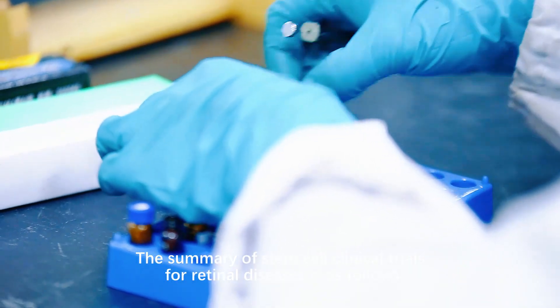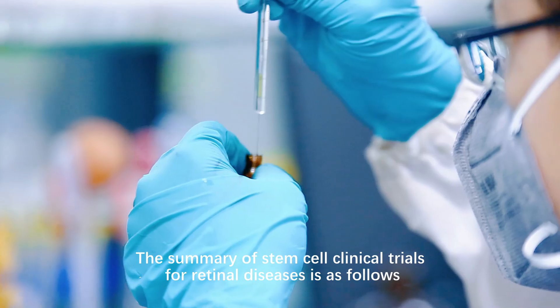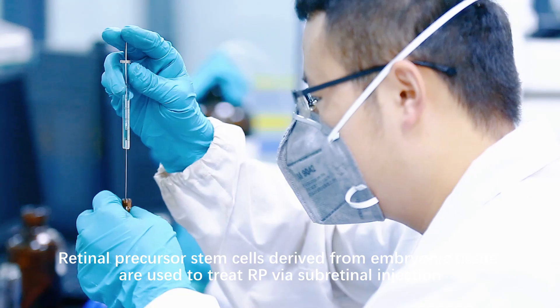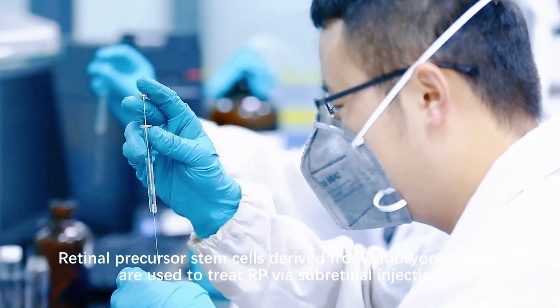The summary of stem cell clinical trials for retinal diseases is as follows. Retinal precursor stem cells, derived from embryonic tissue, are used to treat RP via subretinal injection.